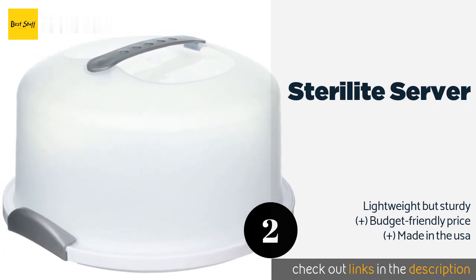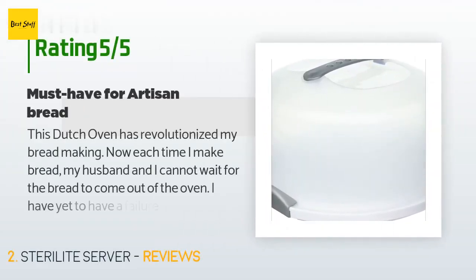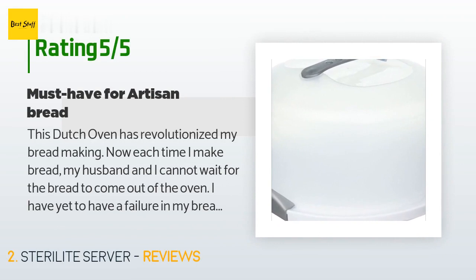This product is rated 4.3 stars from 3,476 customer reviews.